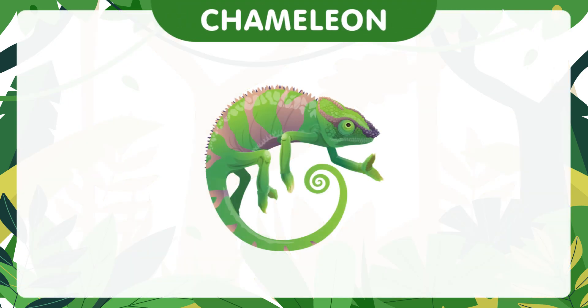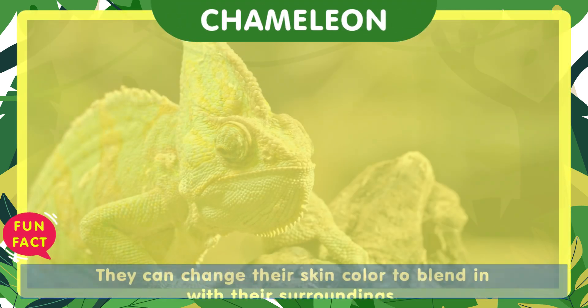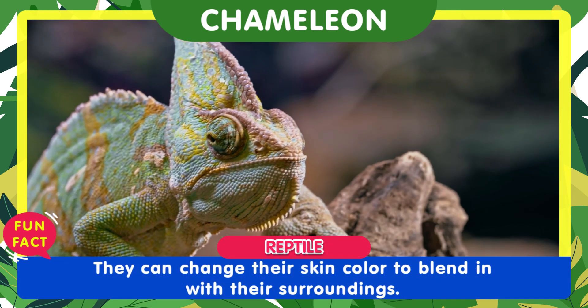Chameleons are masters of camouflage. They can change their skin color to blend in with their surroundings.